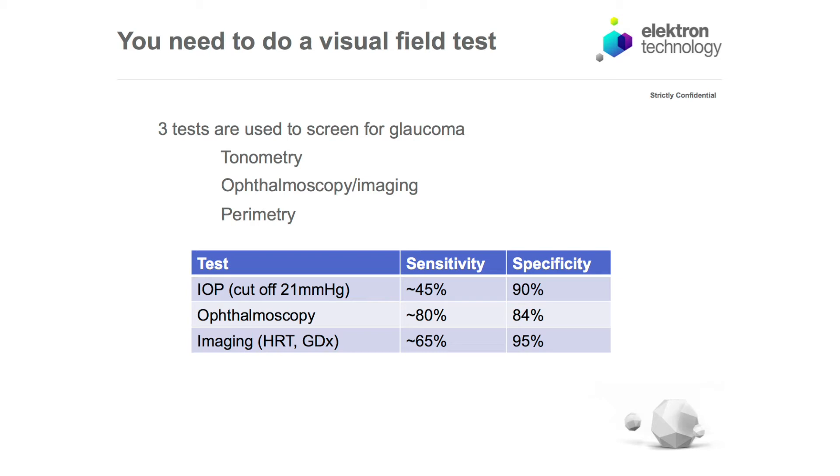With ophthalmoscopy — examining the back of the eye — sensitivity is higher, about 80%, from a study where a large number of ophthalmologists in Europe were asked to classify 40 glaucoma and 40 normal eye slides. These highly trained ophthalmologists correctly identified 80% of glaucomas, missed 20%, and correctly passed 84% of normals — meaning they would have false positively referred about 15%. Performance is much better than pressure alone, but still falls short of what we'd like: specificity above 95% and sensitivity above 90%.